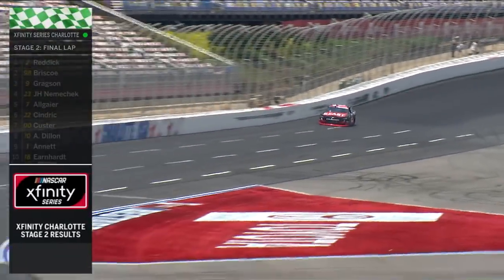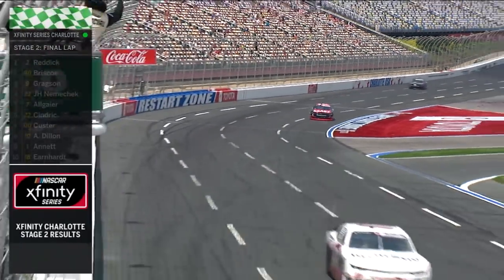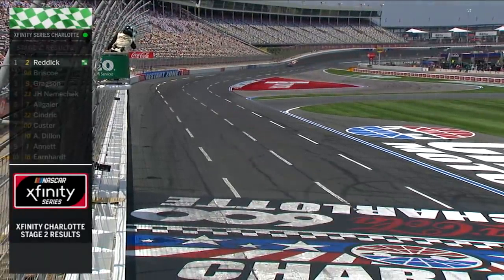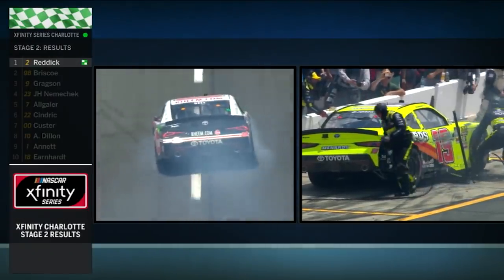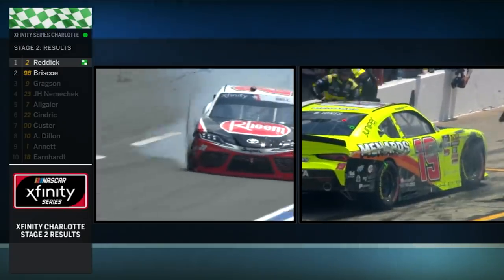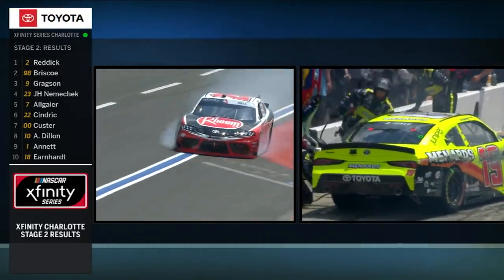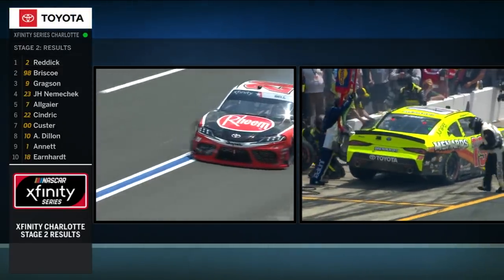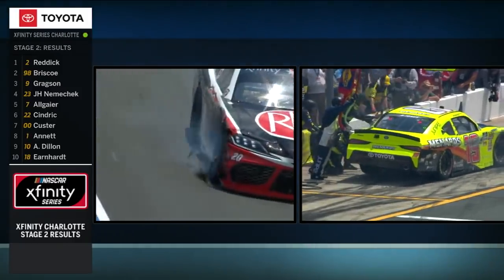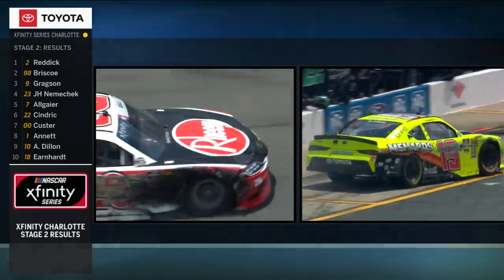Here you see Tyler Reddick making it happen, getting that stage win. Tyler Reddick going to win the stage — had zero problems. That's his third stage win this season. Wow, within half a lap. And Brandon Jones, in my opinion, did the right thing — come to pit road, take your medicine, because when the right front tire blows and starts ripping the fender off, you're going to pay the price. That's when your day is over — when the fender's gone.